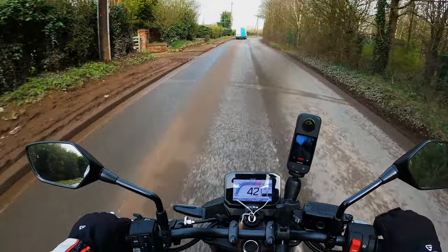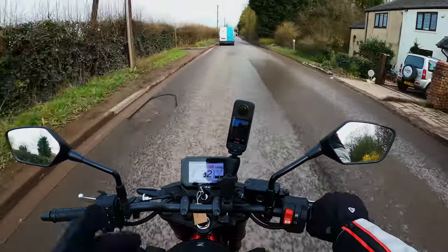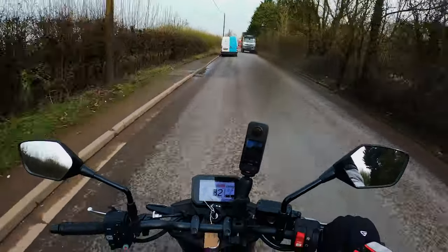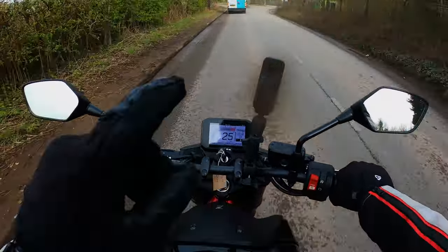Oodles of power, light, nimble, touring capabilities — it comes with a touring pack — big enough seat for a pillion. You just cannot ask for any more in a bike for £89 a month on a PCP deal. That's next to nothing. Brilliant bike, definitely.